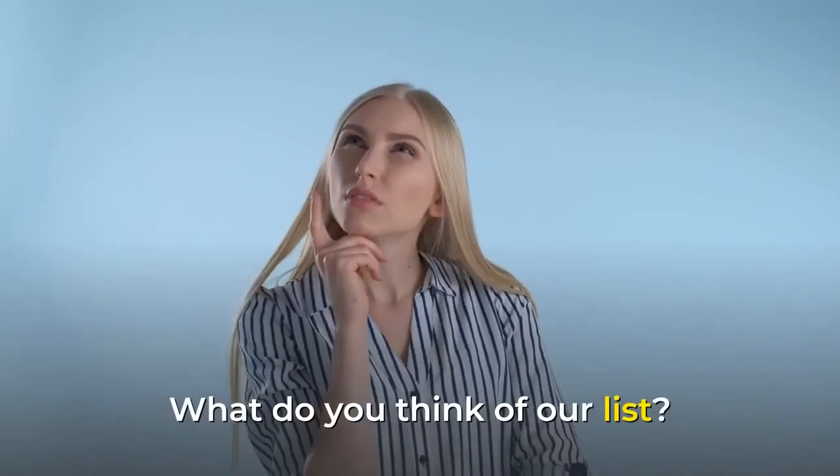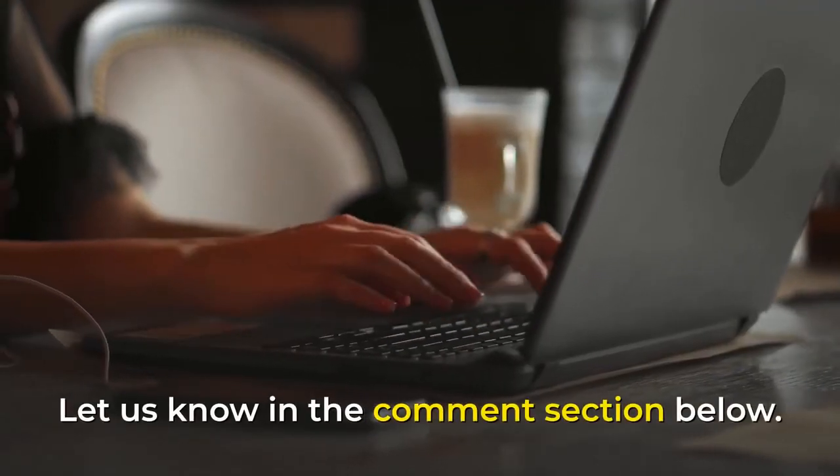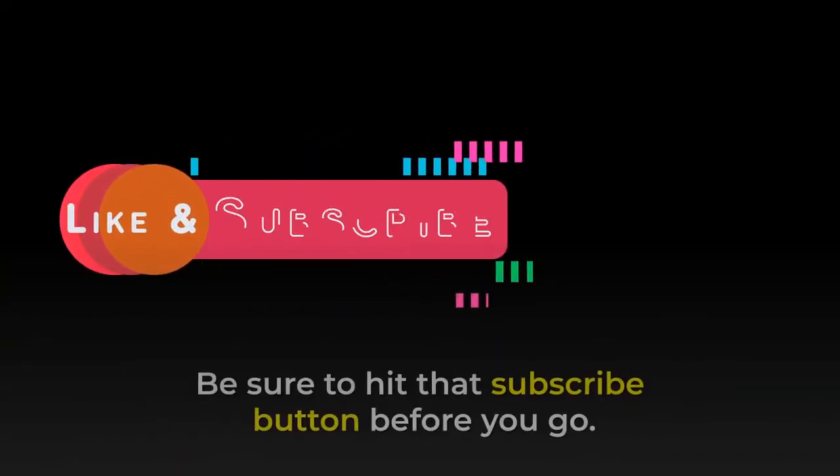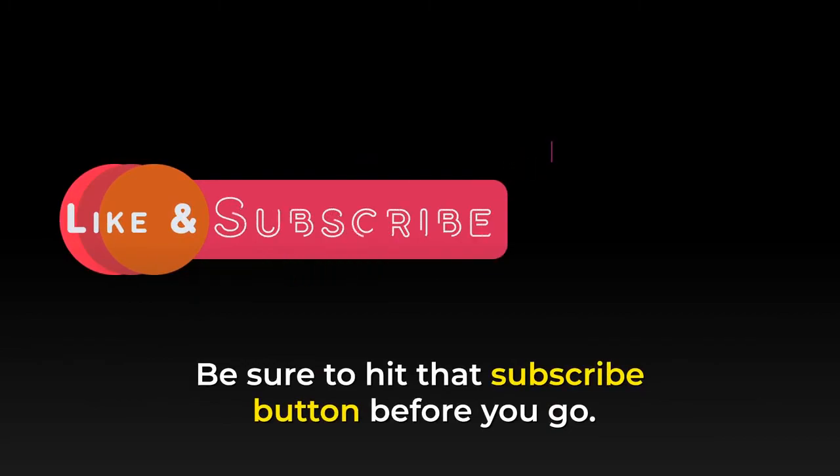What do you think of our list? Let us know in the comment section below. If you enjoyed this video and want more videos from us, be sure to hit that subscribe button before you go.